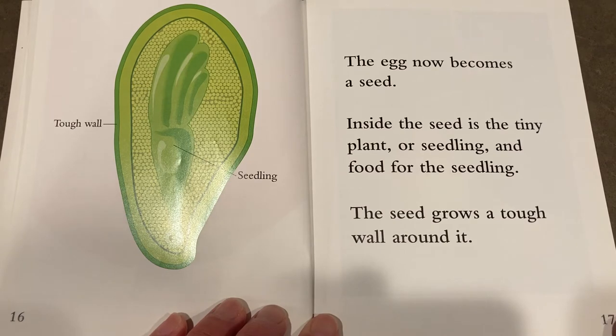The egg now becomes a seed. Inside the seed is the tiny plant, or seedling, and food for the seedling. The seed grows a tough wall around it.